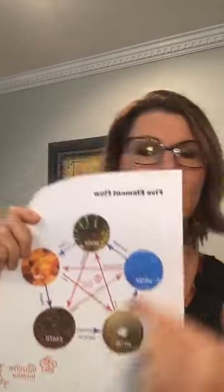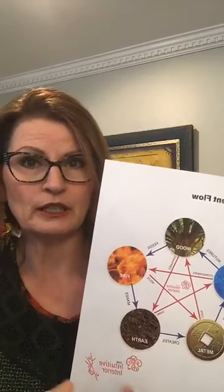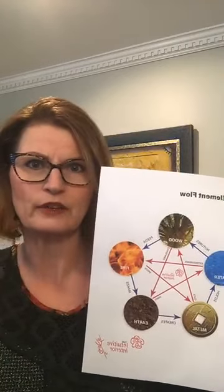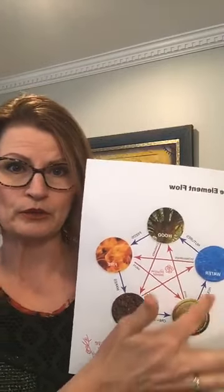Looking at the five element protocol, we've got fire. What do you need to start a fire? You need wood — some kind of fuel source. You feed the fire, the fire burns down and creates ash which improves the soil. Inside the soil it creates more metal, and metal creates water. Think about condensation on a cold glass — that's the concept of how that works. Then you need water to make trees grow, and it goes all the way around. In the destructive cycle, if you need to put fire out you throw water on it, and you can drain fire by adding more of the earth element.